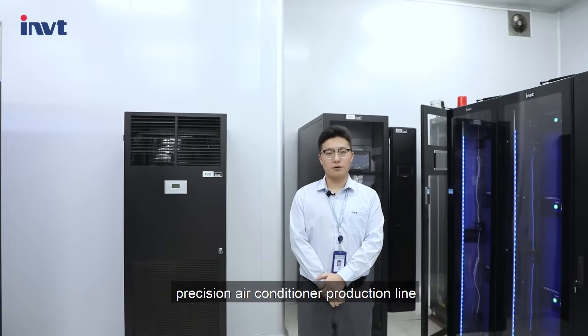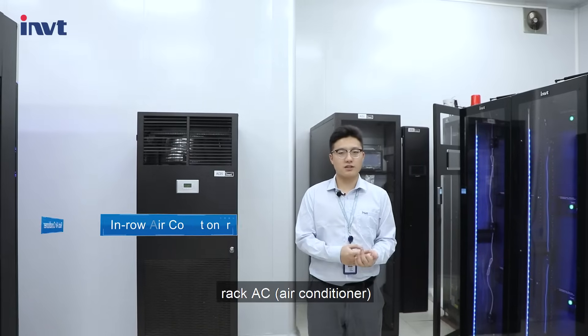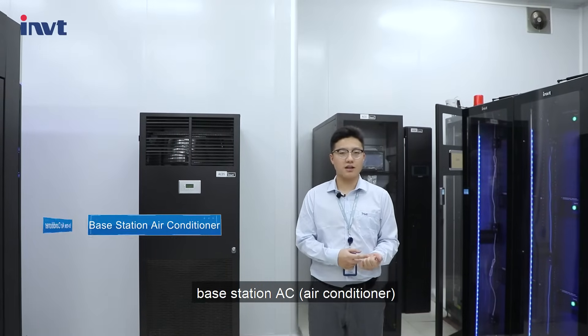We have four precision air conditioner production lines including REC-AC, in-row AC, base station AC, and large room AC.